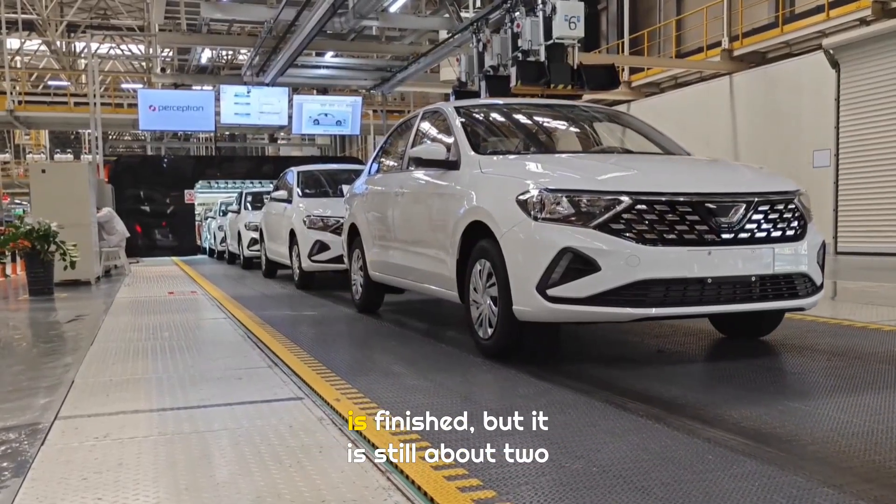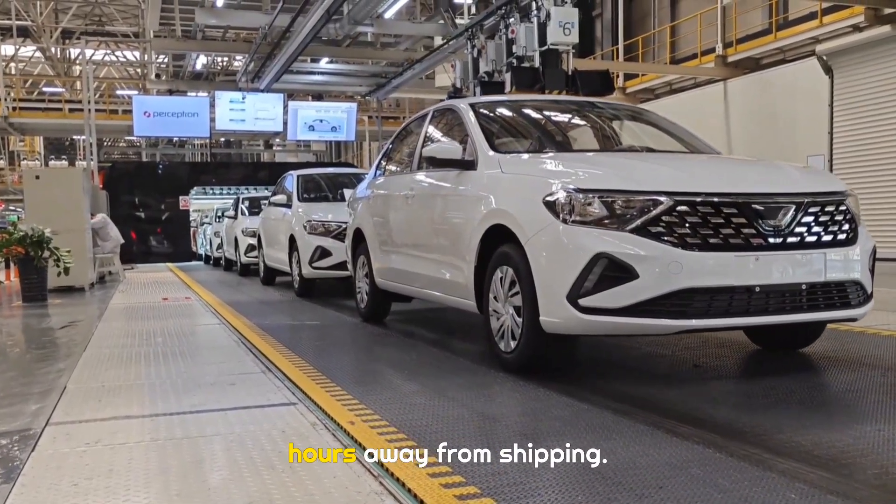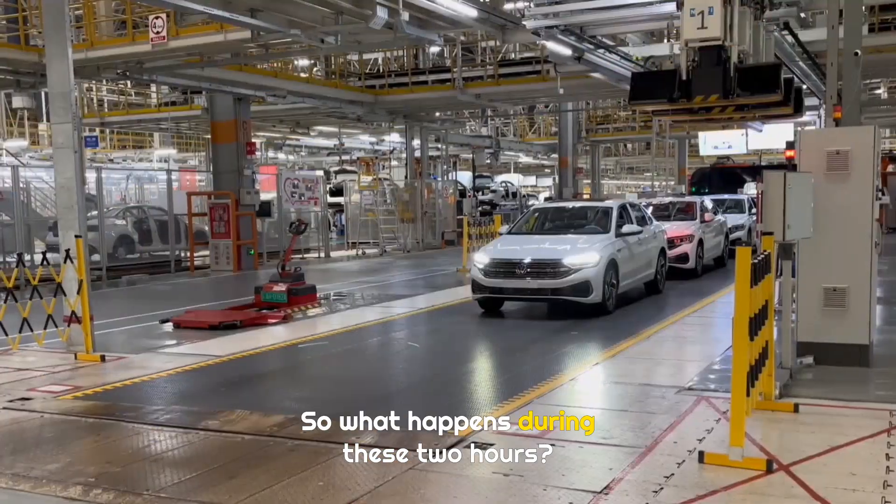When your car reaches this point, the assembly is finished, but it is still about two hours away from shipping. So what happens during these two hours?